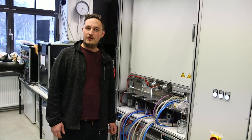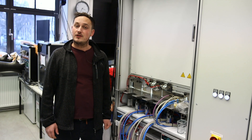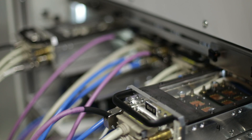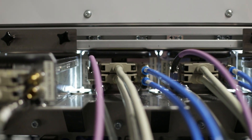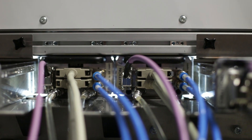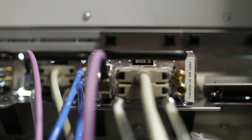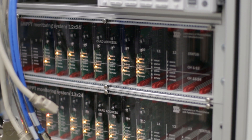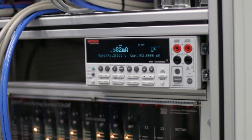Right now I am standing in front of the first instrument, which is the high throughput aging system for single junction cells under MPP tracking. This unique system is capable of MPP tracking more than 380 solar cells in parallel. Since MPP tracking is the most realistic aging condition, we are able to run realistic and reliable aging experiments with statistical confidence. This is possible due to specialized electronics which enable parallel MPP tracking of every single solar cell under test.